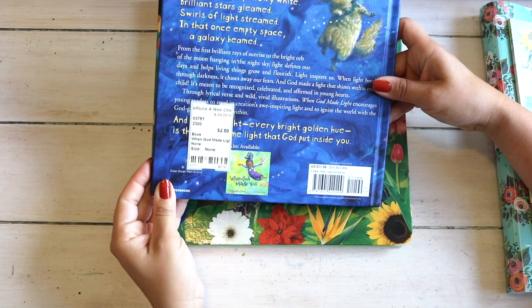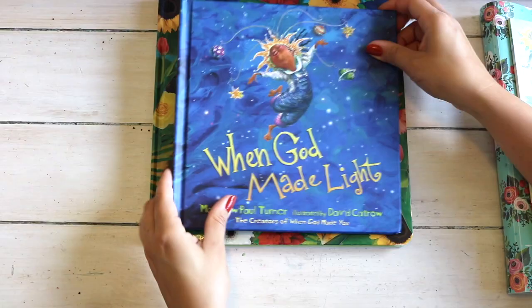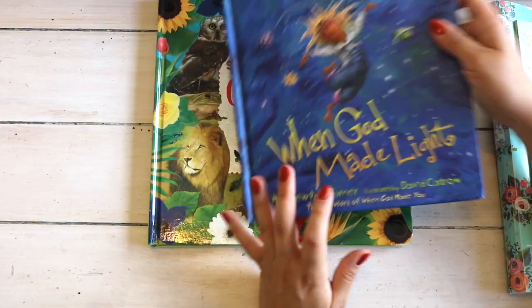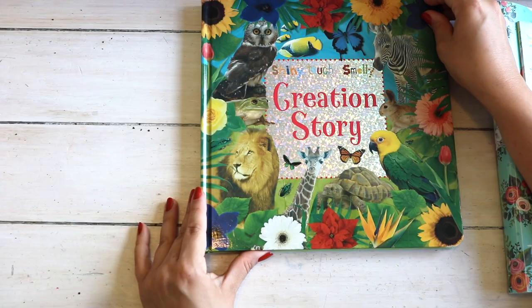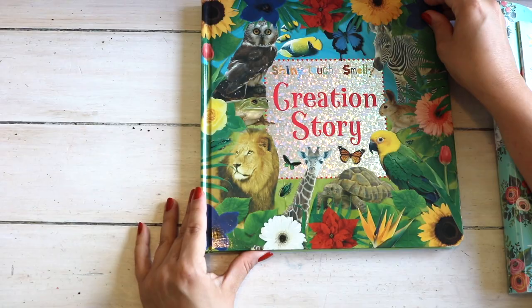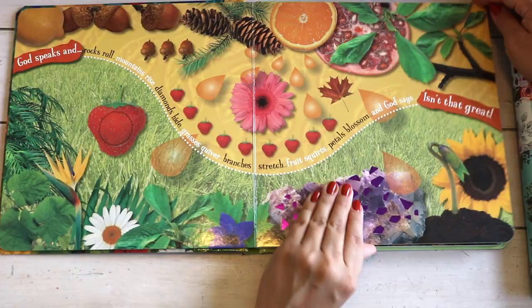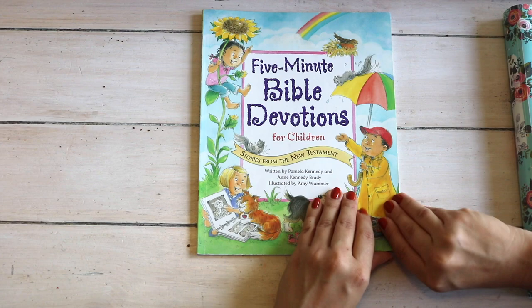I really want to revisit the creation story this school year. I thrifted two picture books for it: When God Made Light and another in the series, When God Made Me, which I'm still on the hunt for. They have beautiful illustrations with a beautiful message. There's also a board book on the days of creation that my toddler already loves.